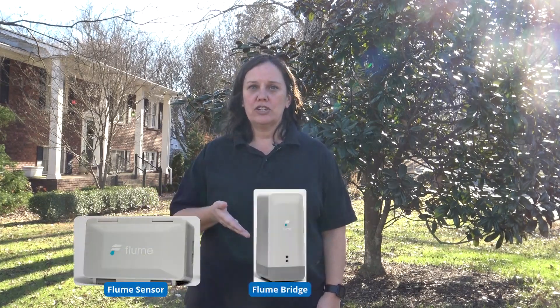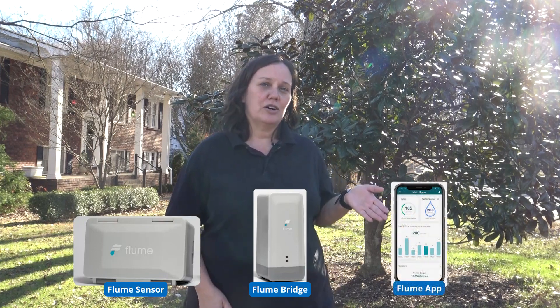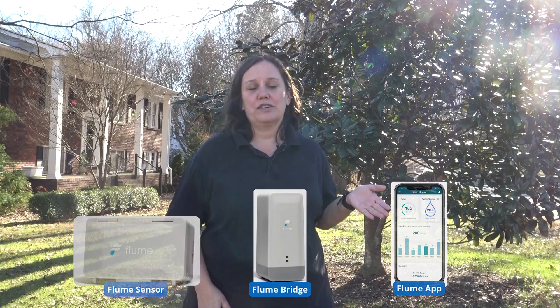The Flume System consists of three parts: the Flume Sensor that you install directly onto your water meter, the Flume Bridge that is kept inside your home and connects to your Wi-Fi, and the Flume App that is installed on a smart device such as your cell phone.